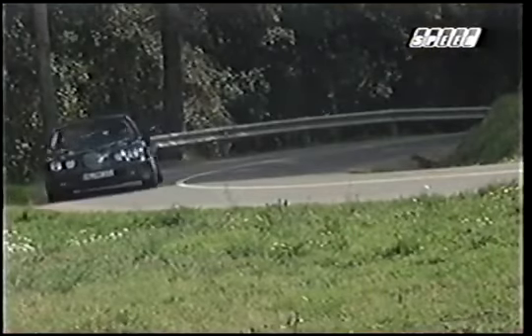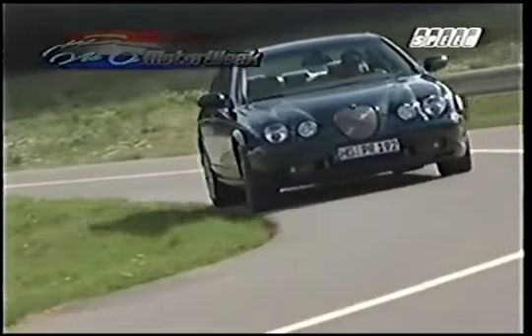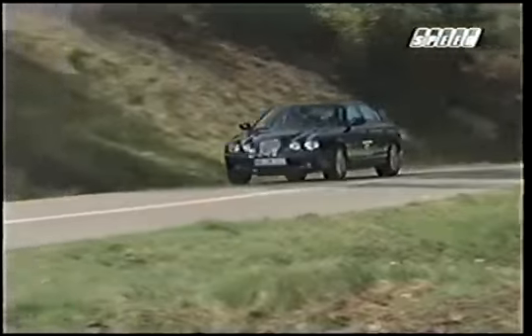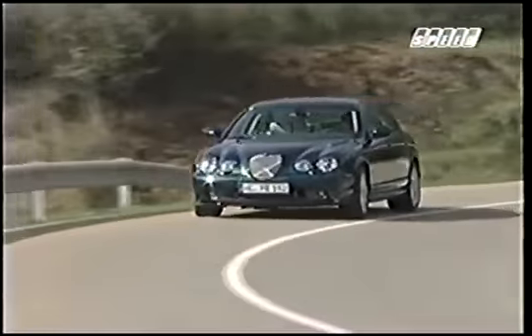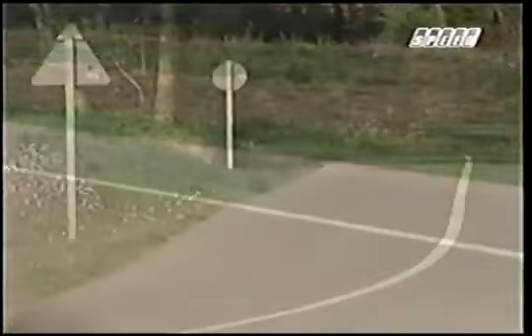While the S-Type R was the focus of our attention at the press launch in Barcelona, Spain, the entire S-Type roster has received a vast number of noteworthy improvements. For instance, a 300-horsepower naturally aspirated 4.2-liter AJV-8 replaces the original 4-liter.